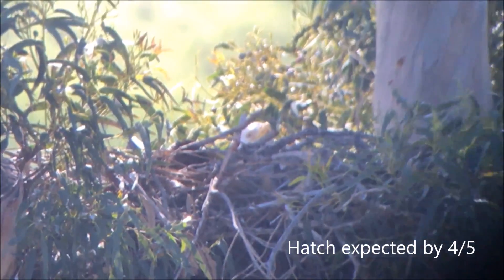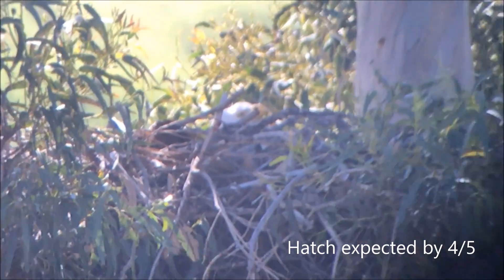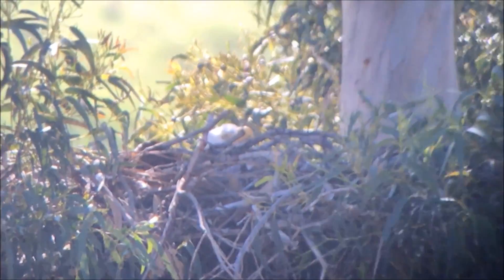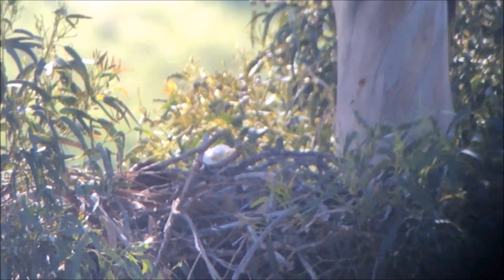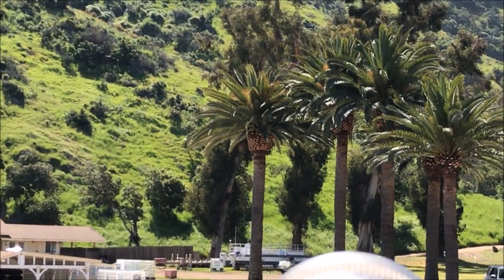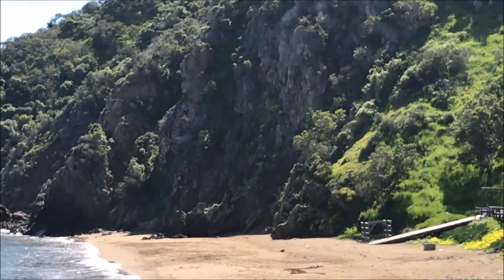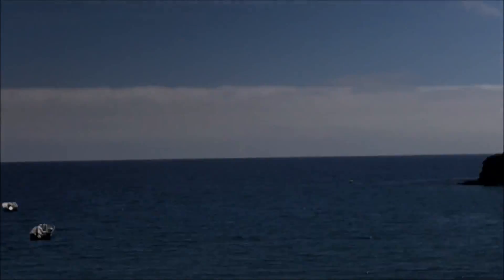This is March 18th at the Rattlesnake nest. I'm just making a quick check that they're still incubating — you can see a head sticking up on the nest. This nest is actually at a camp on the island, a very nice location.